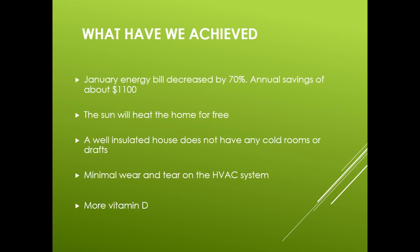So what have we achieved with this remodel? We essentially reduced the energy cost for the January heating bill by 75%, adding up to a $1,100 annual savings. I have the privilege to live in this house and look forward to the cold winter days. On a cold, clear January day with outside temperatures in the 30s, the temperature will rise from 68°F in the morning to 75°F in the afternoon while the heat is turned off — the sun heats the house for free. A well insulated house does not have any cold rooms or drafts. Leaky homes are usually dry in winter because cold, dry air constantly leaks into the interior. And there is minimal wear and tear on the HVAC system, as mechanical systems are expensive to install and maintain.